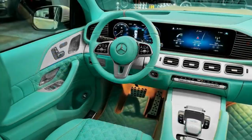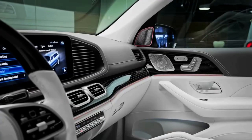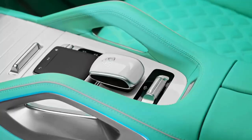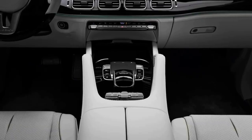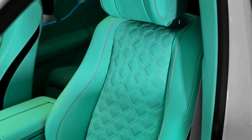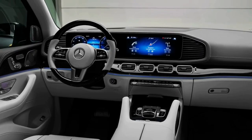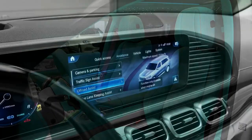Mercedes-Maybach says there's still about 19 cubic feet of space behind the rear seats, and will offer a handsome set of custom-fitted luggage. The EPA has given the GLS 600 fuel economy ratings of 15 mpg city and 19 mpg highway — not particularly efficient, but buyers cross-shopping the GLS 600 against the Bentley Bentayga and Rolls-Royce Cullinan won't be too concerned with fuel efficiency. When we get a chance to test the GLS 600, we'll take it on our 75 mph highway fuel economy test route and update this story with the results.